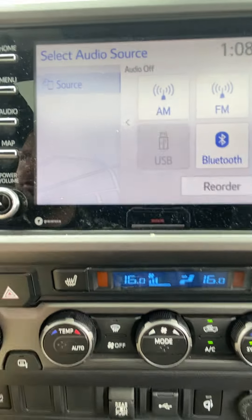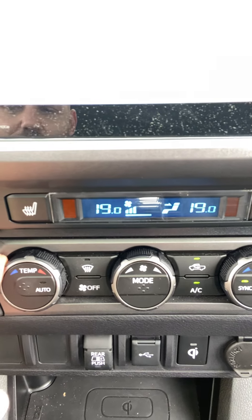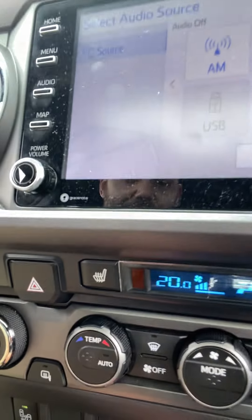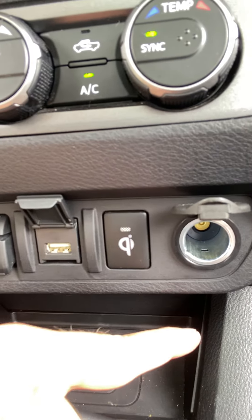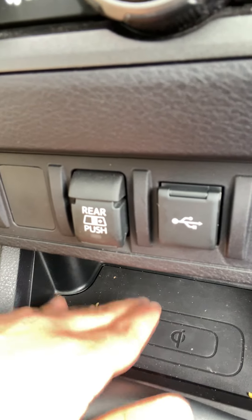We have dual heated front seats as well as dual-zone climate control, a one-touch power rear window, an auxiliary port for Apple CarPlay and Android Auto, an additional 120-volt outlet, a wireless key charging phone pad, and the blind spot monitoring system.